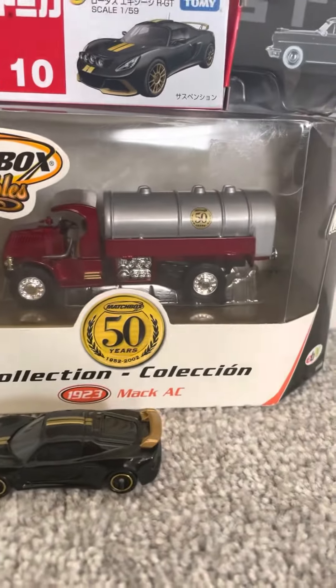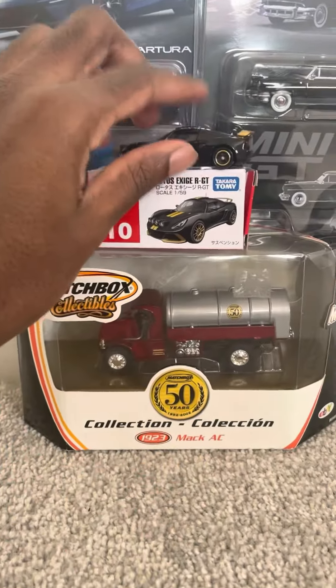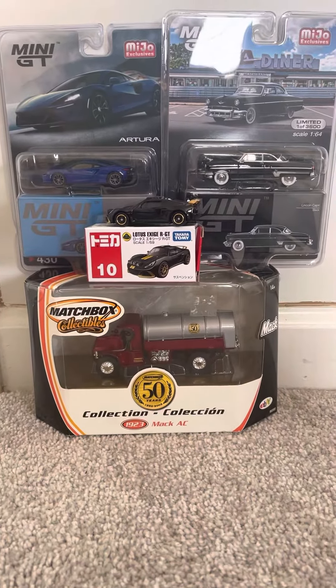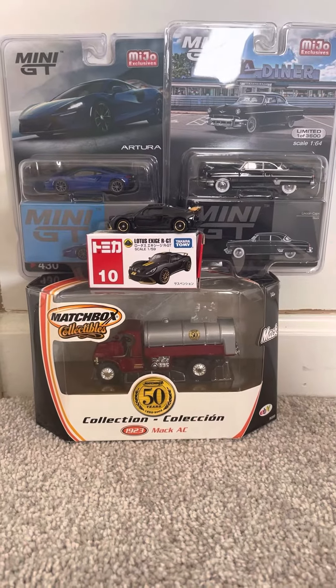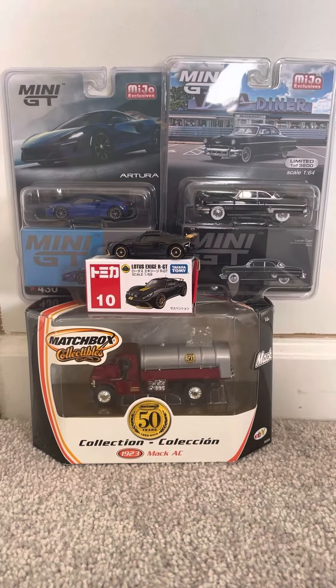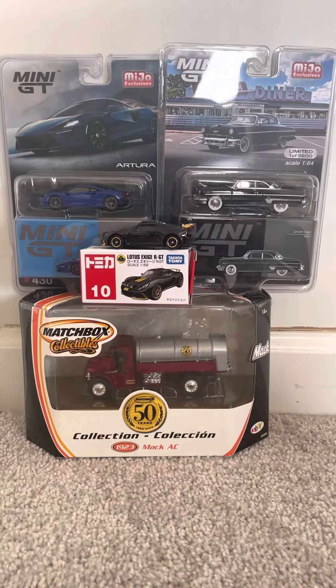Overall, this is a very nice collection. Hope you guys enjoyed this diecast review — let me know which models you liked the most. Until then, I'm joelok20studios, thanks for watching, and I'll see you guys next time. Peace!